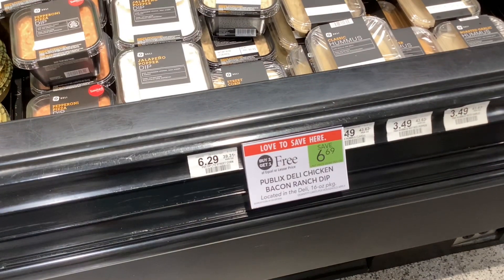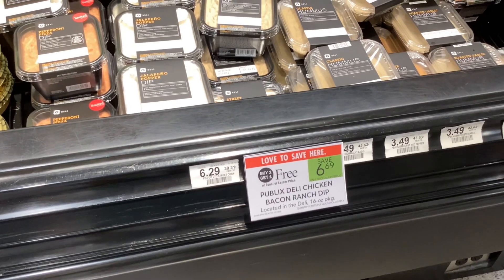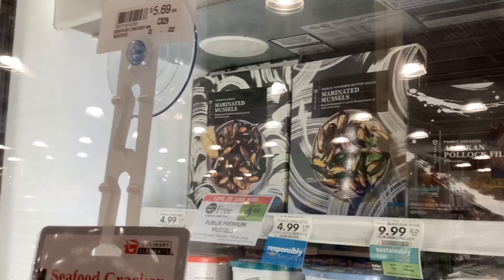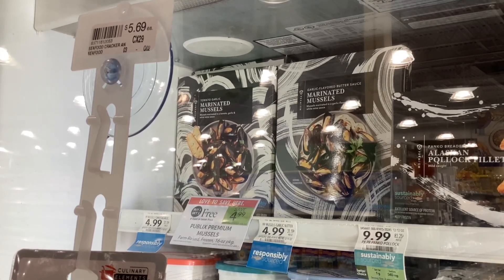Over in the deli, the Publix Deli Chicken Bacon Ranch Wrap is buy one get one free at $6.69, which would make them each cost about $3.35. The frozen tomato garlic marinated mussels are buy one get one free at $4.99, and that means each box will cost you about $2.50.